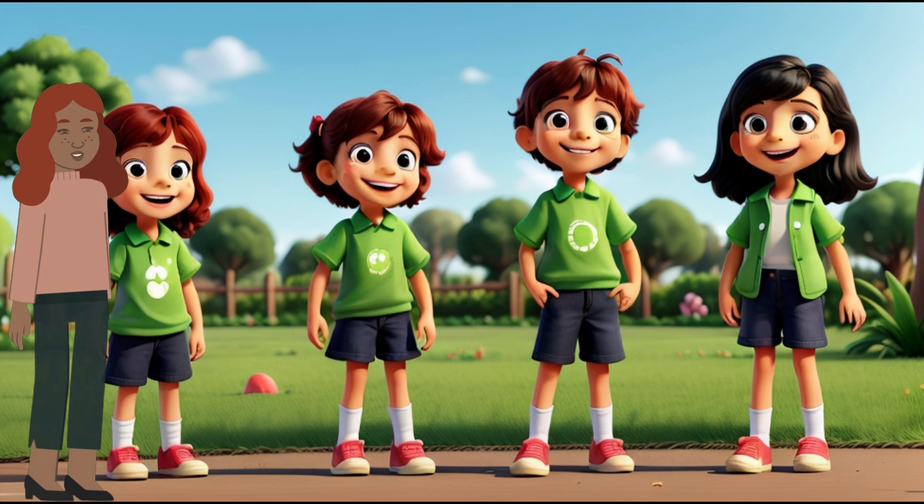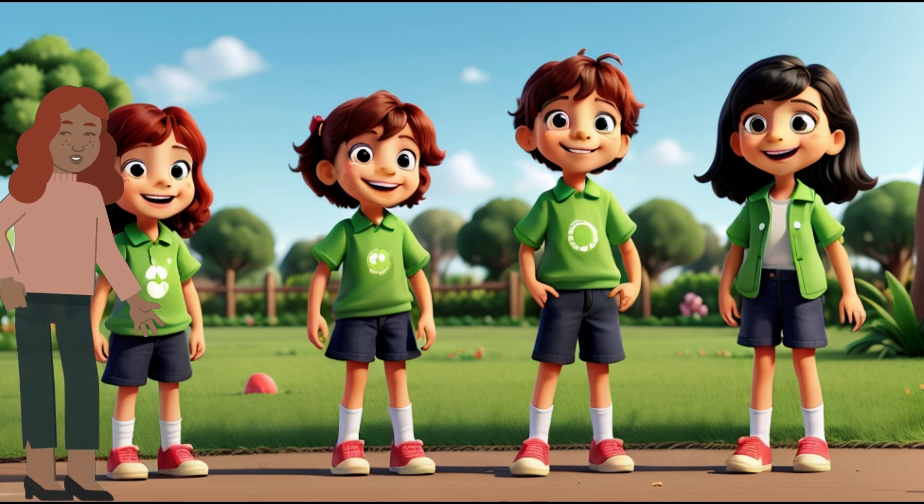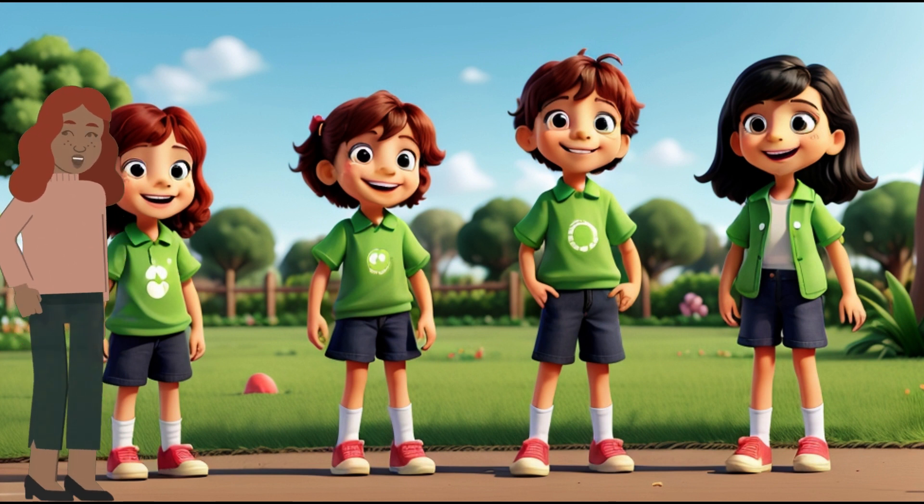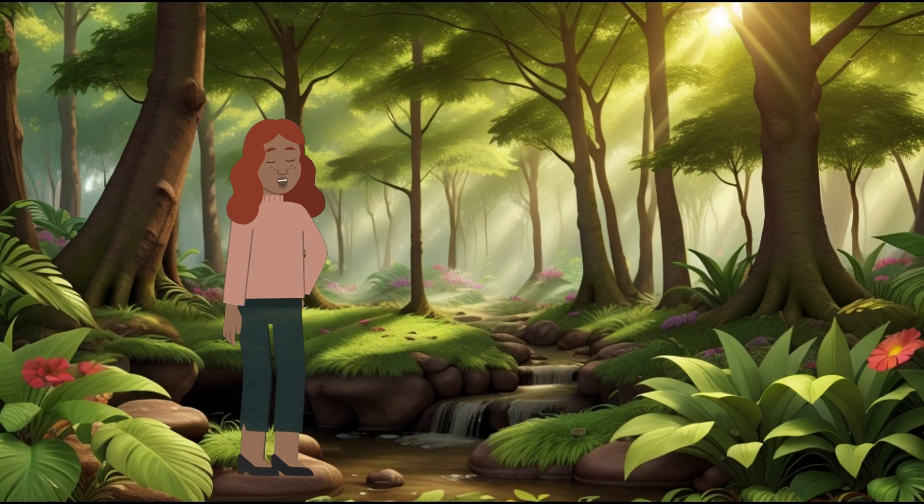Conclusion. So, dear young explorers, remember that plants are our green friends, and photosynthesis is their superpower. Let's cherish and protect our planet, so it stays magical for generations to come. Thank you for joining us on this enchanting journey into the world of photosynthesis. Keep learning, keep exploring, and keep loving our incredible world.